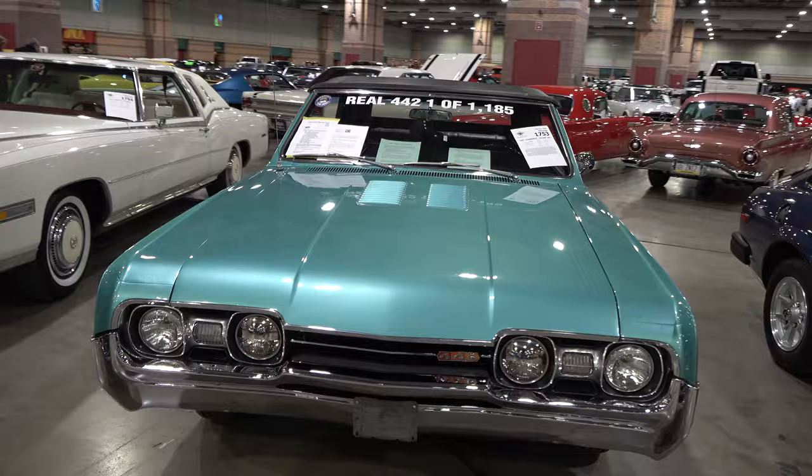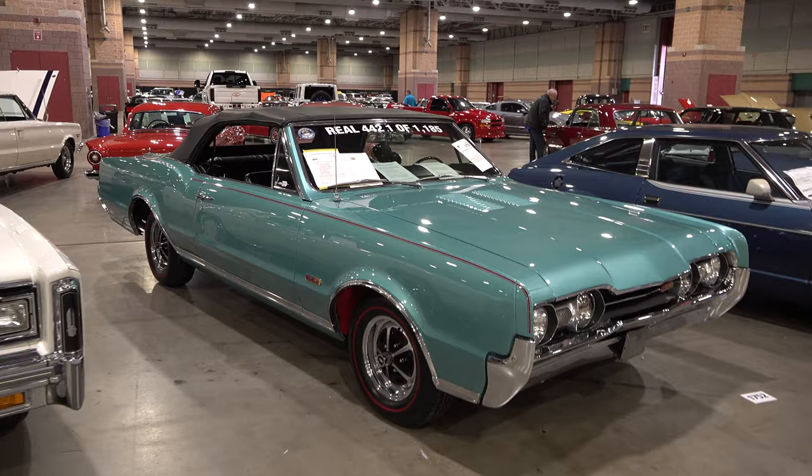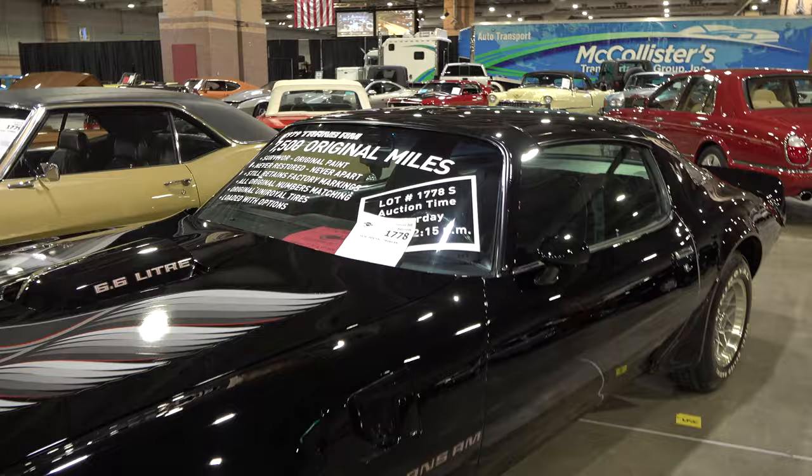That real deal 442 — red inner fenders, right? That's the cool thing. When you see those red inner fenders you know that's something special. And of course my first car was a '79 Trans Am, so I thought that one was absolutely beautiful.